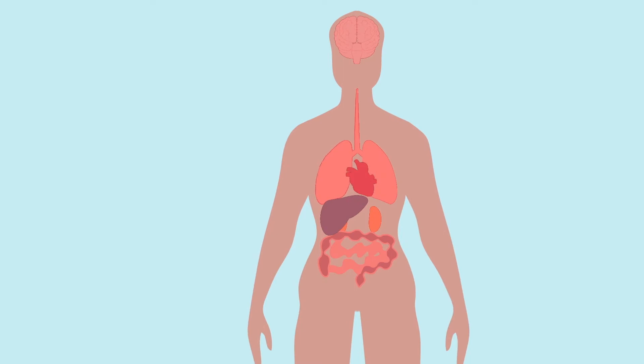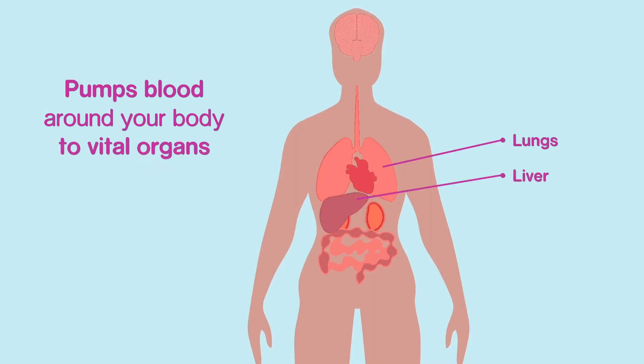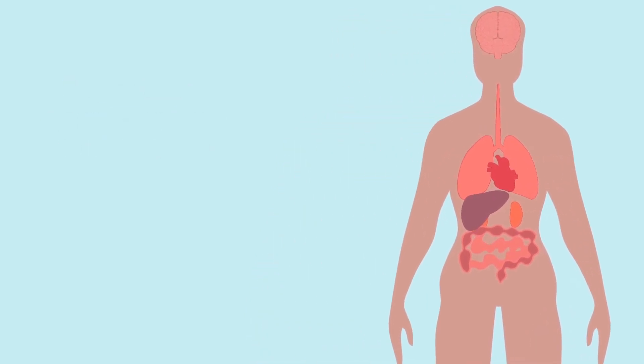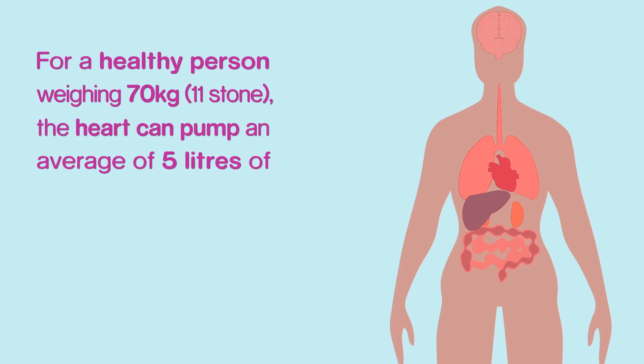Your heart is principally made of muscle, and its main role is to pump blood around your body, delivering oxygen and other nutrients to all the vital organs such as your lungs, liver, kidneys, brain and limbs. At the same time, the blood in circulation carries away waste such as carbon dioxide from these organs. For a healthy person weighing 70kg, the heart can pump an average of 5 litres of blood per minute at rest.